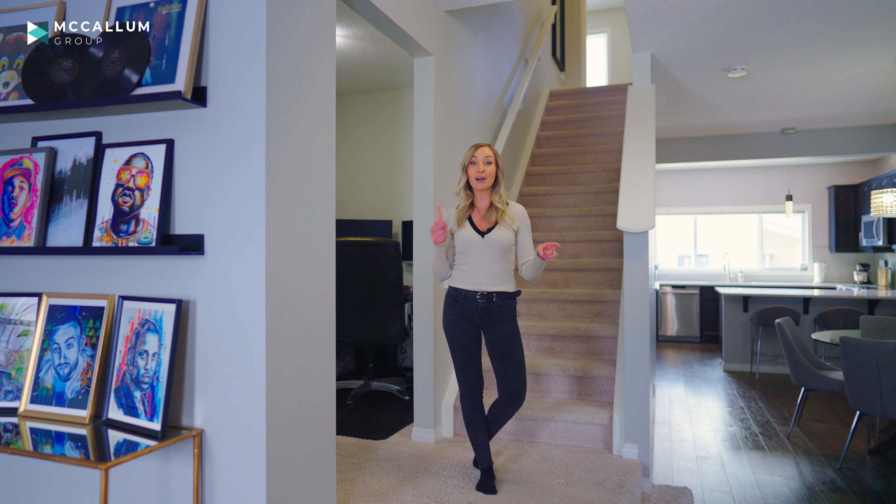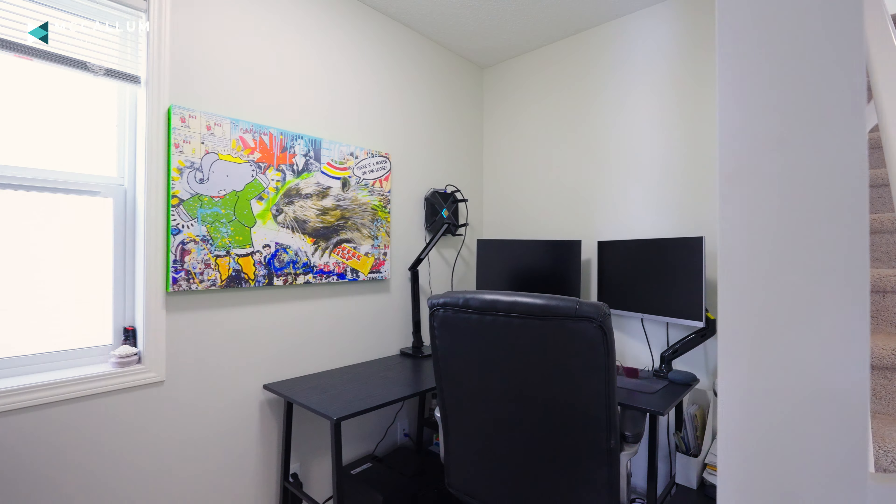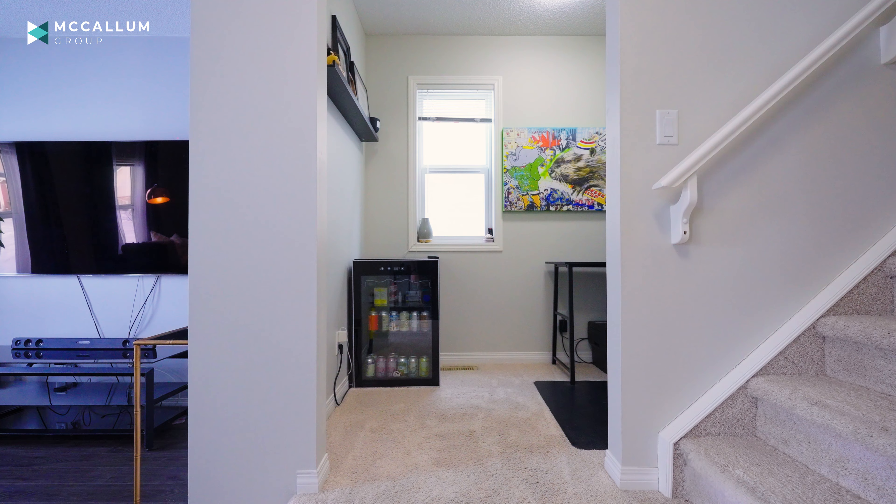Completing the lower level, you've got a half bath, and you also have this great little bonus space — the perfect little office or a spot for the kids to do their homework.